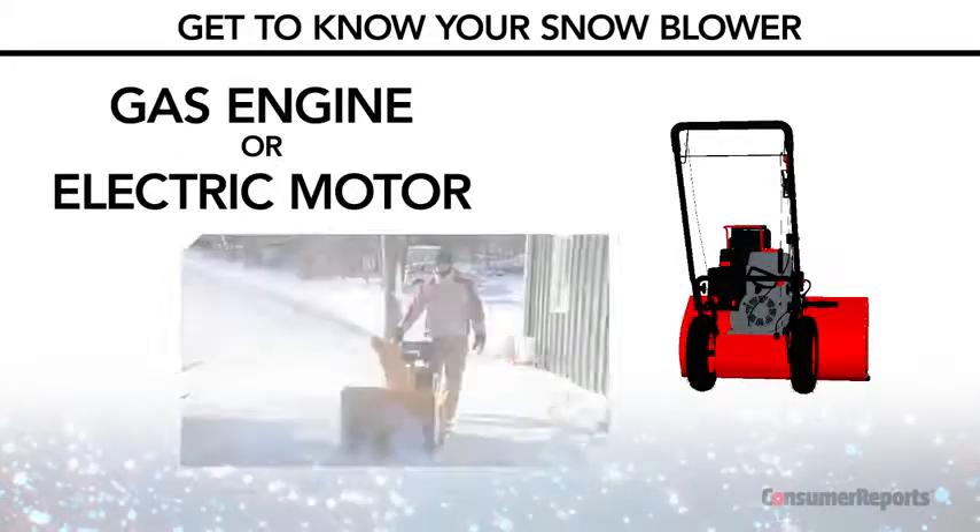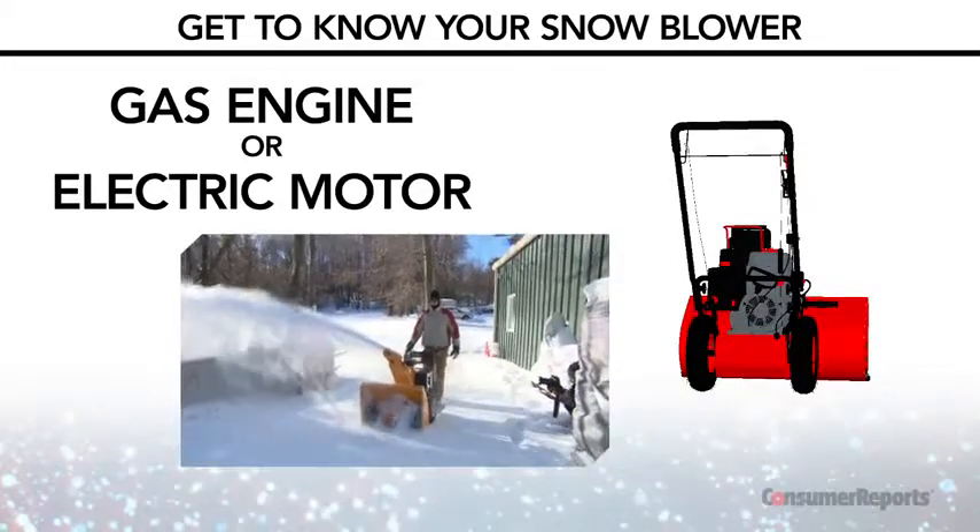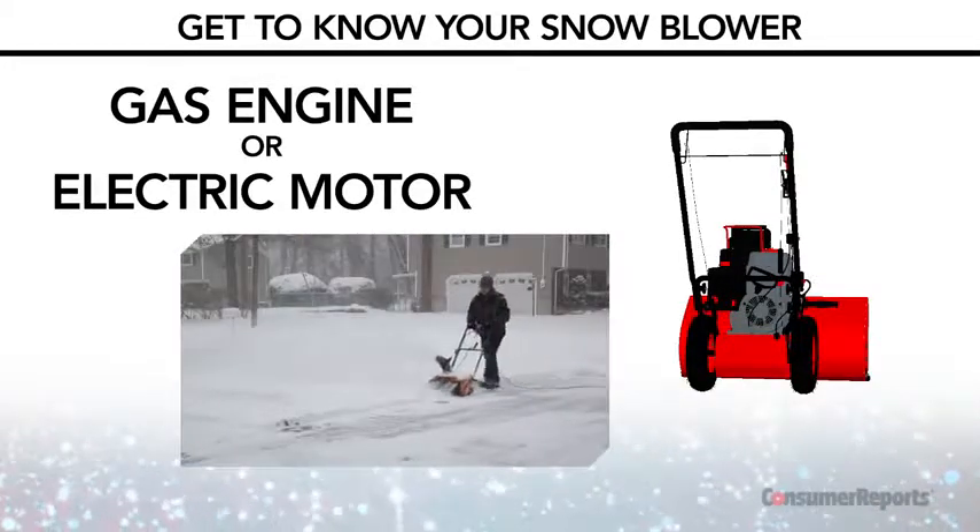You can choose between a gas engine or an electric motor model that works off a battery or a power cord. We'll help you decide which is best for you in the following sections.